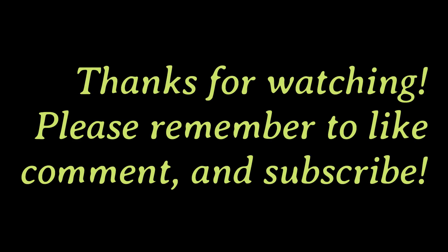As always, Mary and I want to thank you for watching this video. Please like, comment, and subscribe.